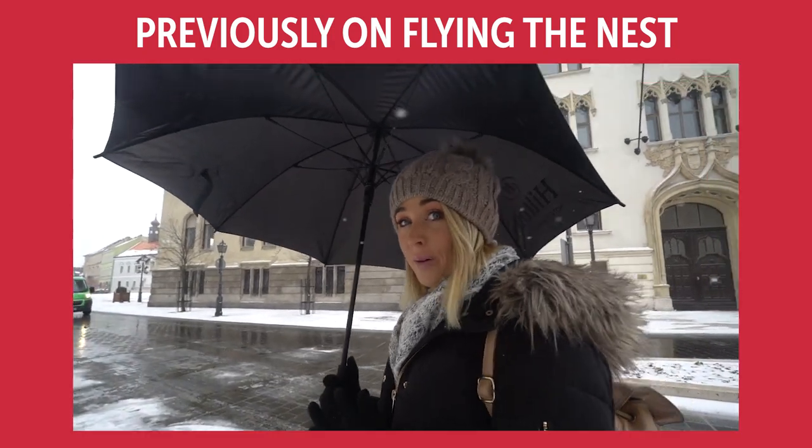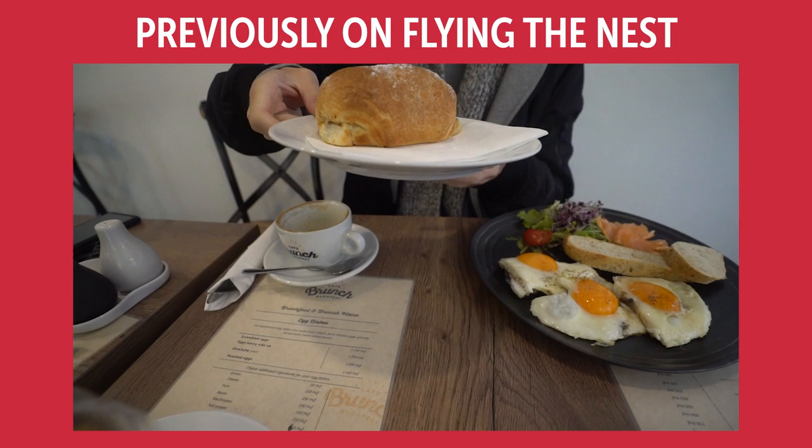We have 24 hours to see everything. Here's the river! A Hungarian pastry filled with sweet cottage cheese. Wow, okay, this is a pretty insane view.